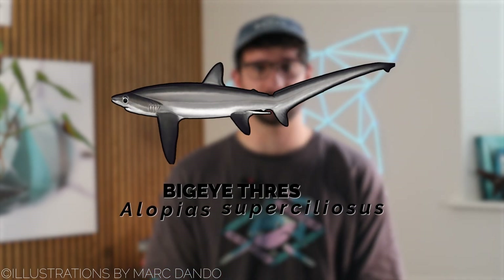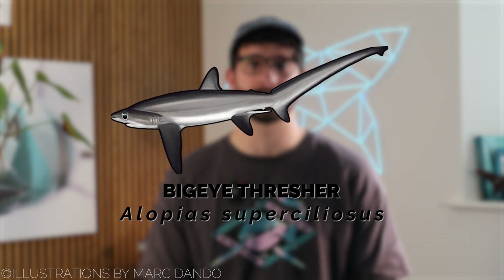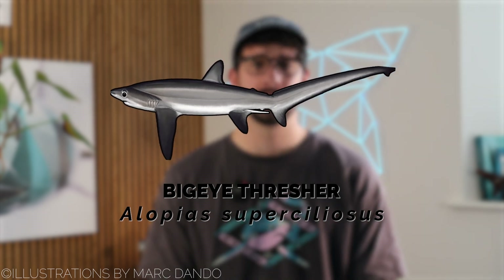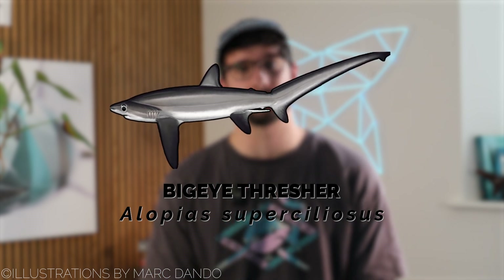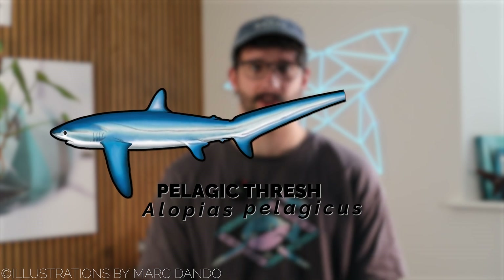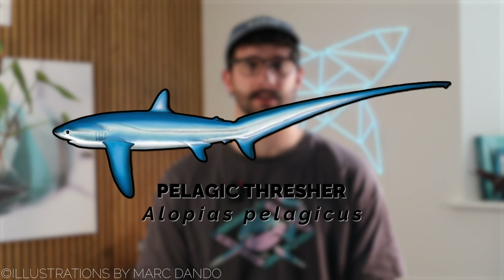Big eye thresher sharks, as their name suggests, have enormous eyes. These help them navigate in low light levels, such as at night and in deep waters. Purple to brown-gray in color, big eye threshers have the most beautiful metallic hues on their back and flanks. Then there are the pelagic thresher sharks, which out of the three species are the smallest and least well-known. Similar in color to the big eye, but lighter, they can reach a size of 3.6 meters.